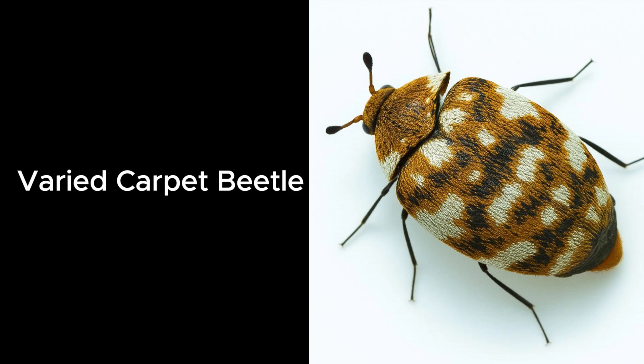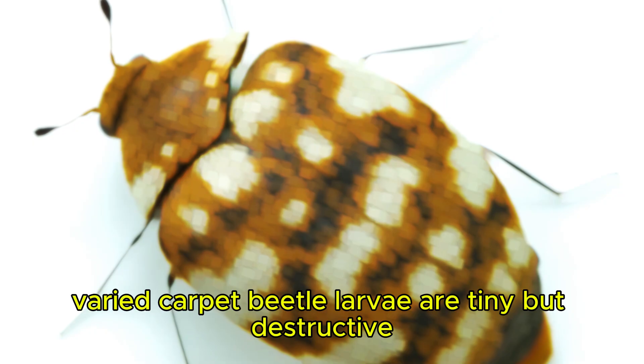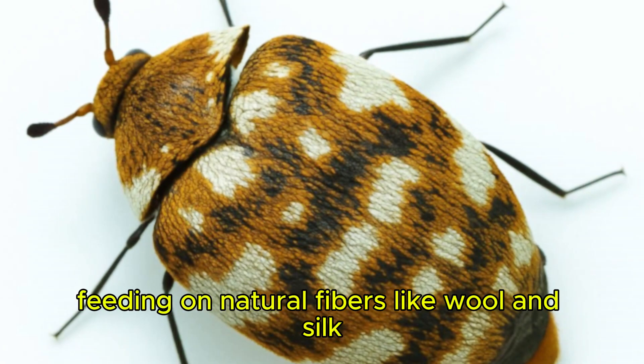Varied Carpet Beetle. Varied carpet beetle larvae are tiny but destructive, feeding on natural fibers like wool and silk.